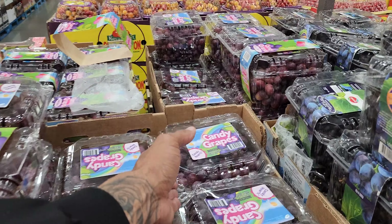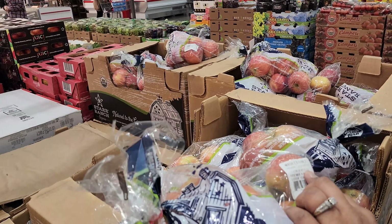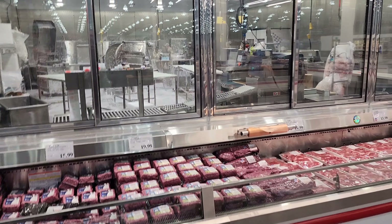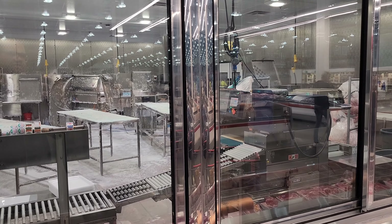We're going with the candy grapes! I've never seen a price that good for organic apples — $3.99, extra fancy washed. Look at them in there — they are actually spraying inside to clean them really well.